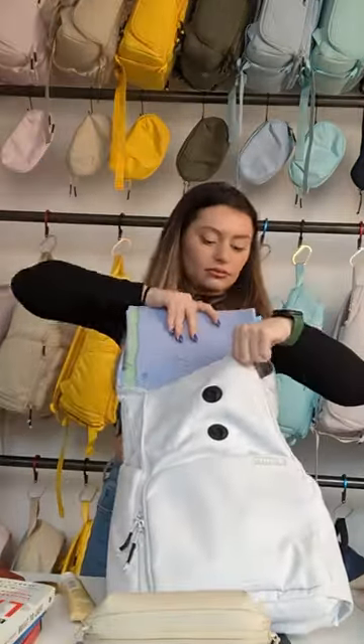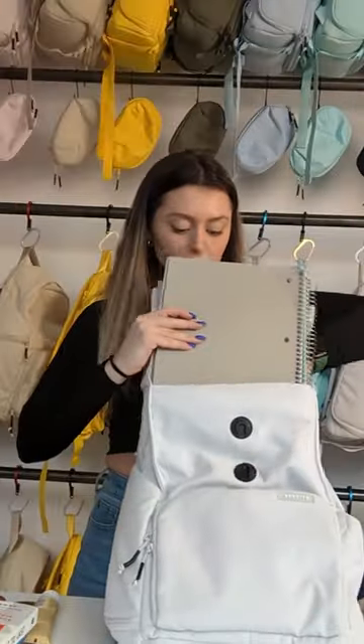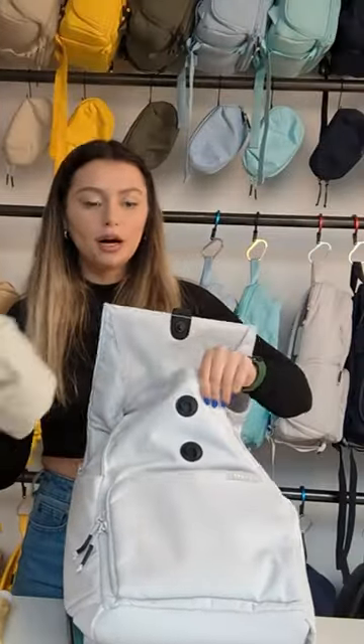Very secure pouch right here. Six folders, three notebooks, and I'll fit our lunchbox in here.